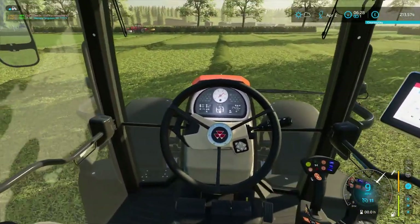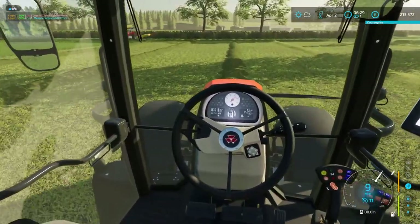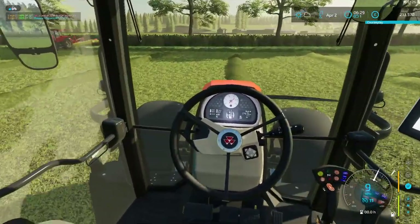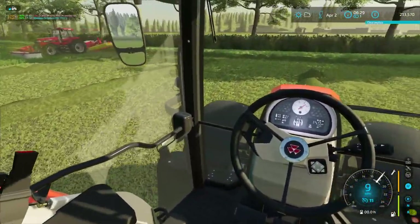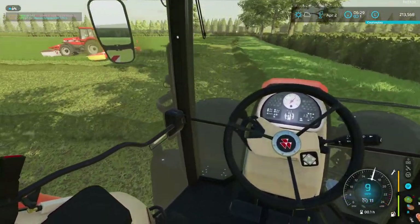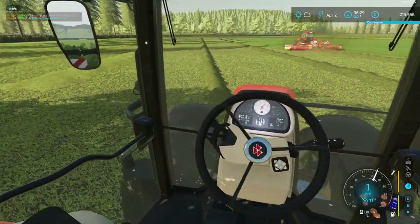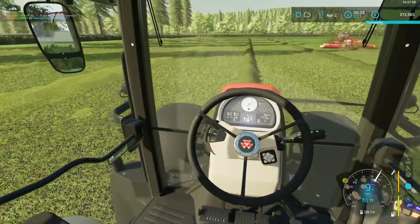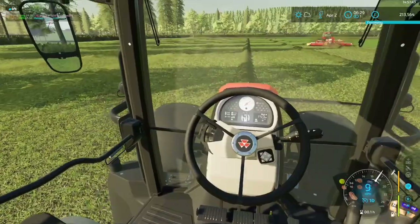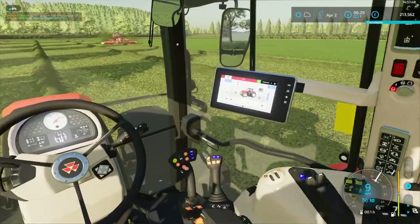I thought it was time, while we've got a bit of money, to do a quick upgrade. This can do more or less everything the Case can do. The Case will be the next tractor to go — we're looking for something around the 300 horsepower mark, just to keep us above the requirements. There's plenty of power to use.